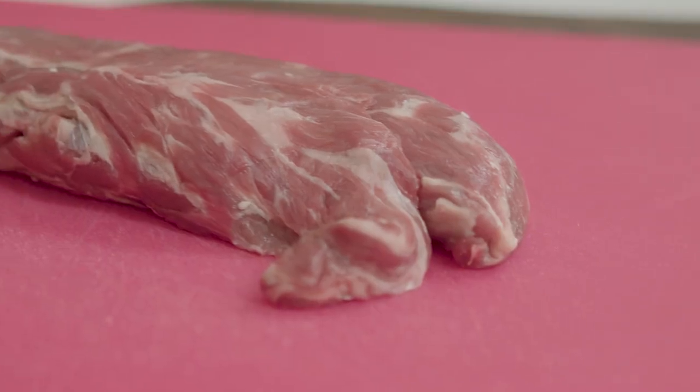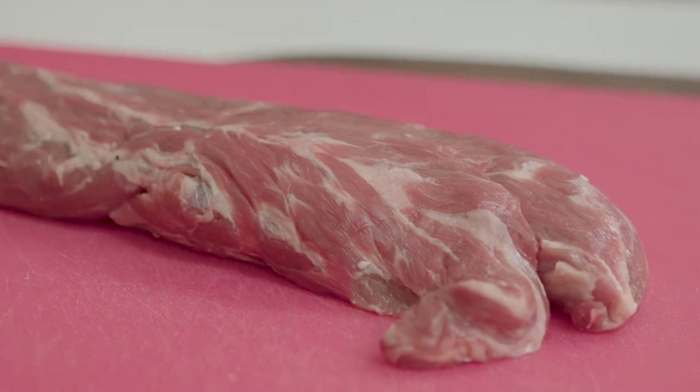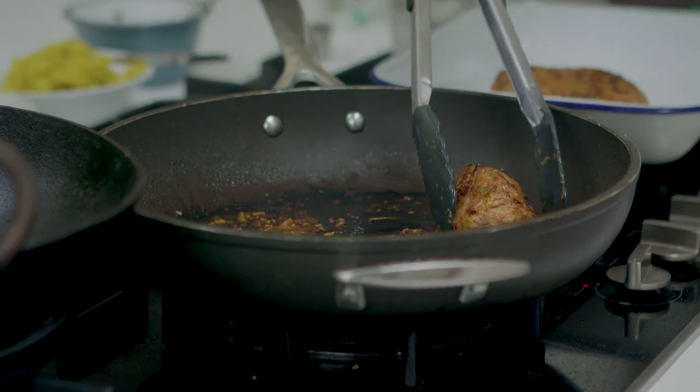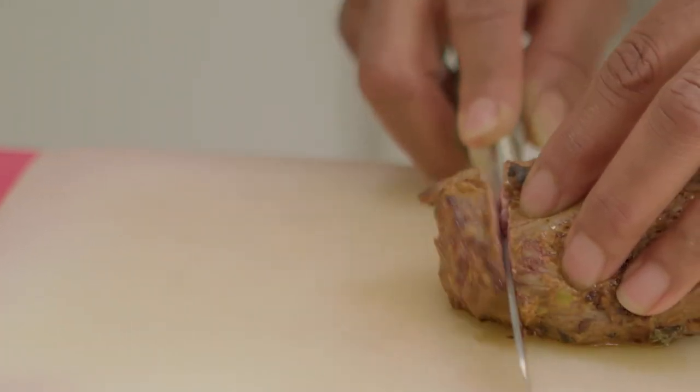The lamb neck fillet is a great piece of meat to work with, it's got lots of fat running through it so it cooks really beautifully and stays really moist. You can do that really quick cook to it, or you can also let it stew for a long time.